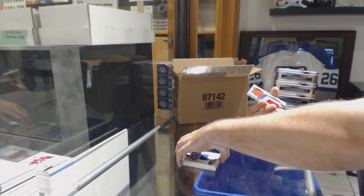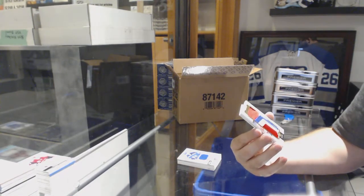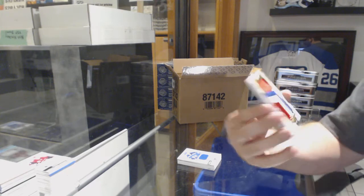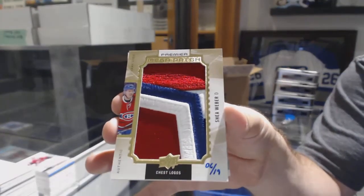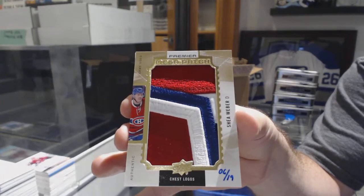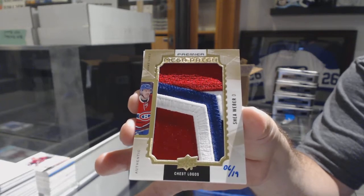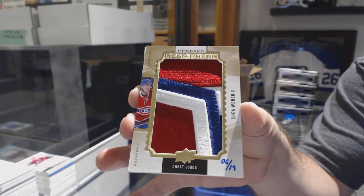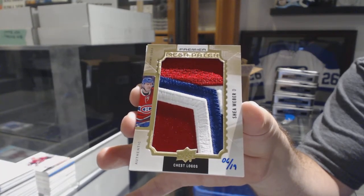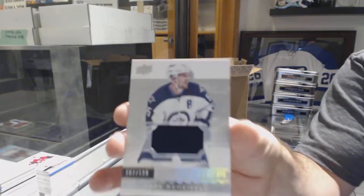And for the Montreal Canadiens, number six of 19, Mega Patch, Shea Weber. Shea Weber Mega Patch — it's a nice Habs Mega Patch, for sure. And for the Winnipeg Jets, a $1.99, Mark Scheifele.